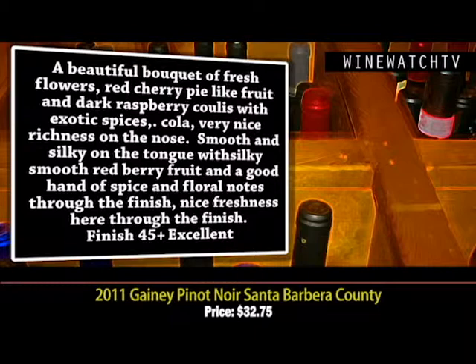Pinot Noir is what a lot of people are excited about from this part of California — Santa Barbara County. This is all from Evans Ranch, with only 250 cases of this wine made. A beautiful bouquet here: fresh flowers, red cherry pie fruit, dark raspberry coulis, really exotic spices, cola — really nice richness on the nose.